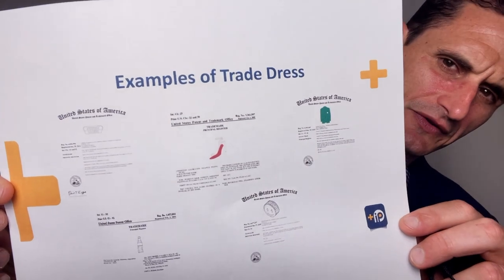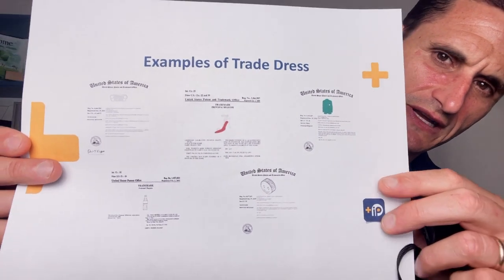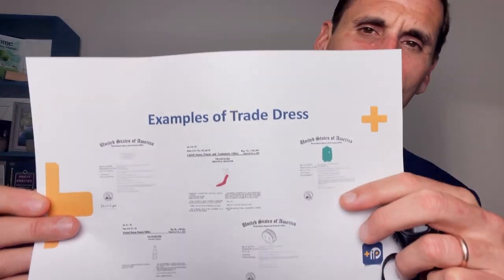So you can see here, I'll hold this up to the screen. The first one you can see is the green jacket. So that's a green jacket that — if you play golf, you may know that the green jacket is synonymous almost with the Masters. The green jacket associated with golf or entertainment-type services is the trade dress for the Masters.